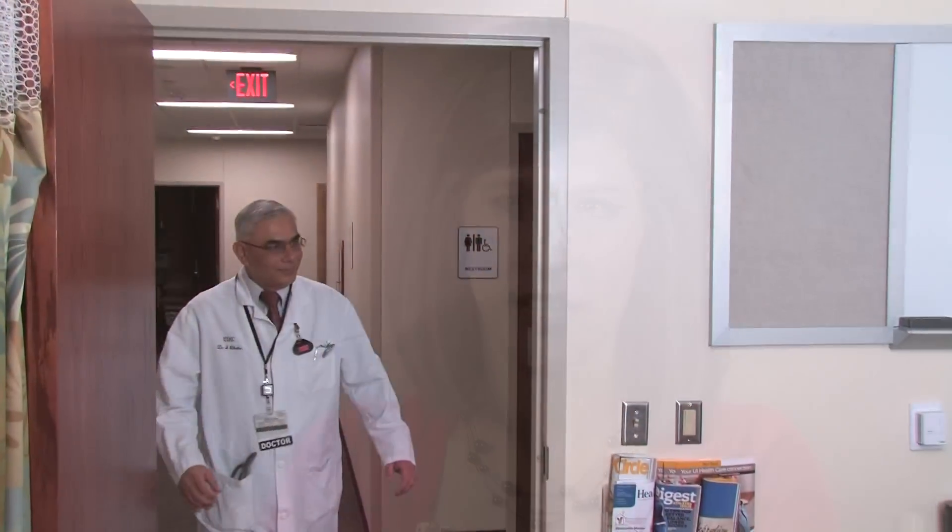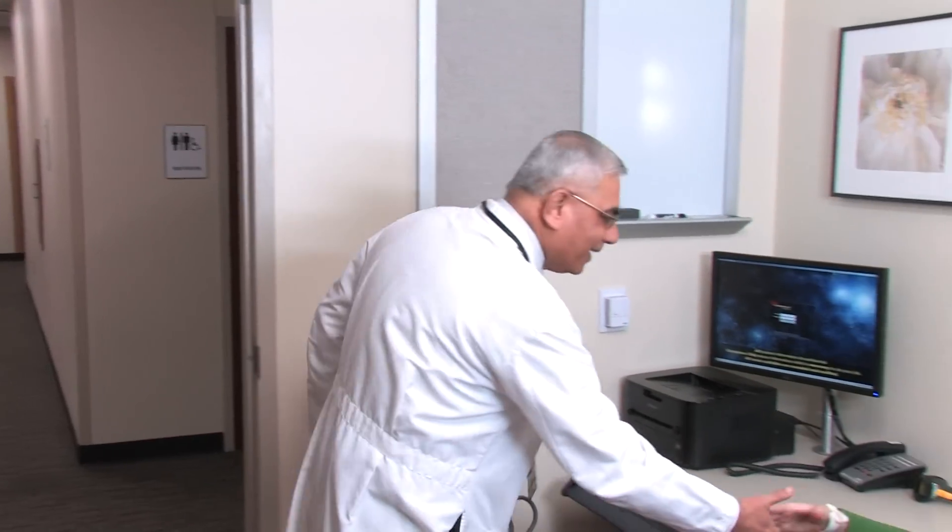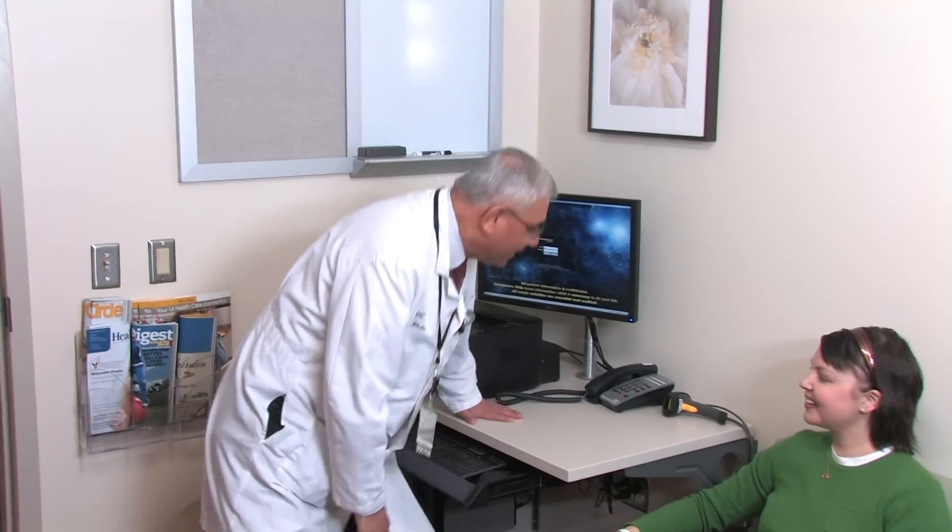When looking at cancer centers across the state, what patients really need to look for is one that can provide them comprehensive care. Being a nationally designated comprehensive cancer center, not only do we have that title, but we have the environment that shows that we actually care about the patients and care about the care we give to them, and have designed the center all around the patient's focus.